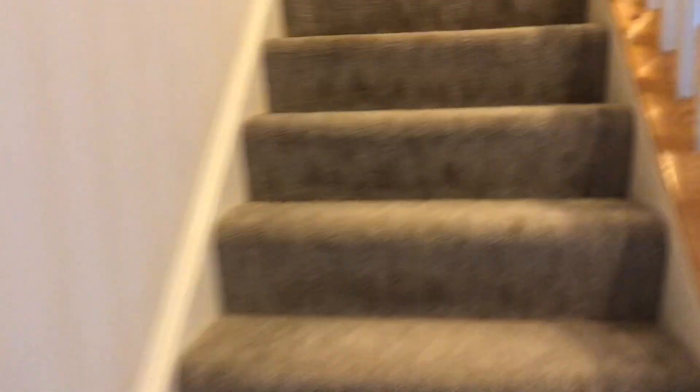Then we have the little half bath here. I'll be quiet because the baby's sleeping, but there's a master bedroom here with a closet and bathroom, and then the washer and dryer right here.